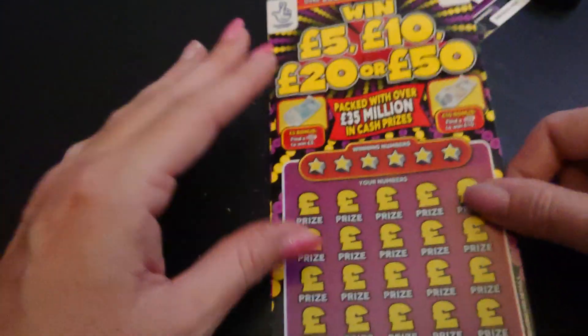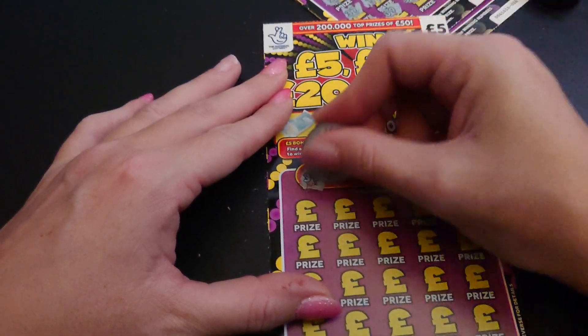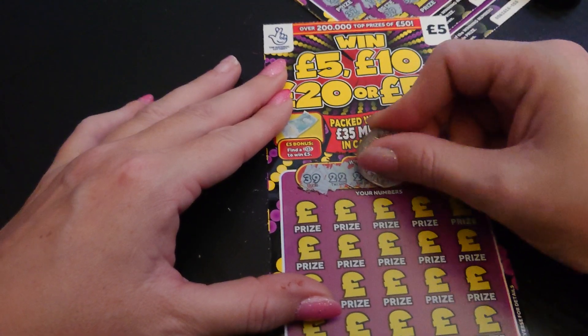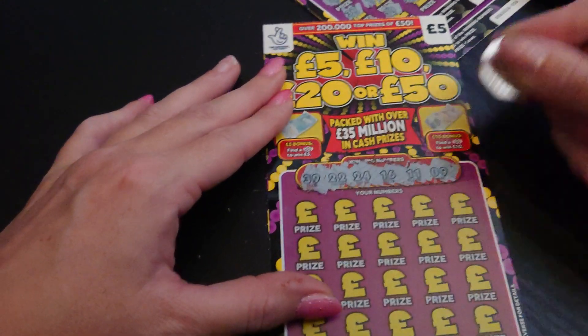Third and last card. Winning numbers first. We have 39, 22, 24, 16, 11, and 9.